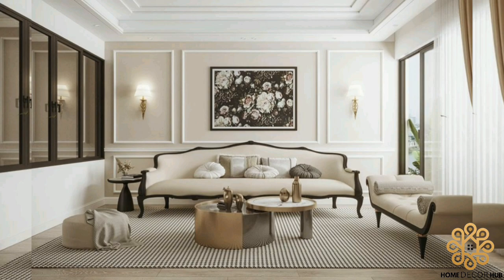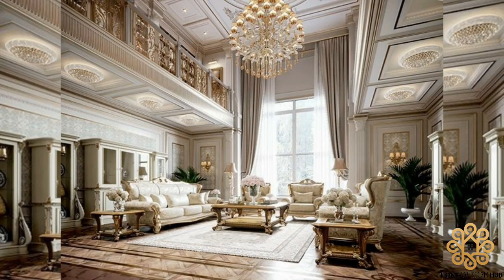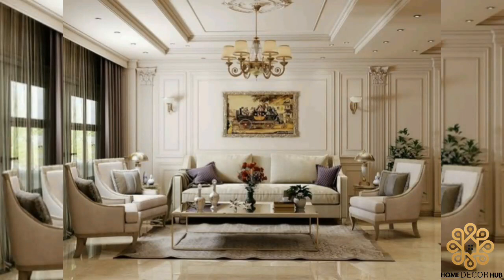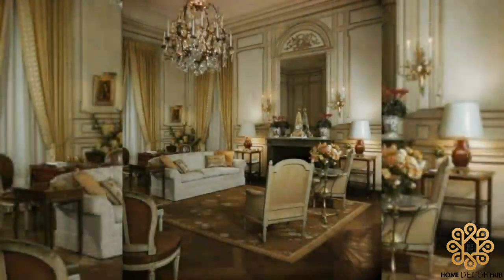Furthermore, people often put the best art and furnishings into their living room to display items that represent how they want others to think of them as homeowners. Living room furniture takes up a lot of space and is important in setting the tone, look, and feel for your home. You want to make sure it's comfortable as well as good looking. The most common types of living room furniture include sofas and chairs.